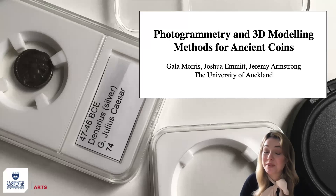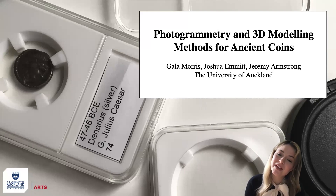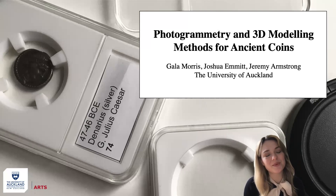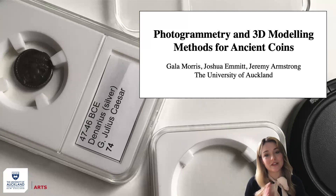Kia ora koutou everyone, thank you so much for joining me. My name is Gala Morris and this morning I wanted to briefly outline a numismatics photogrammetry project that I am undertaking at the University of Auckland with my colleagues Dr Joshua Emmett and Associate Professor Jeremy Armstrong.